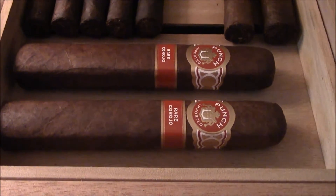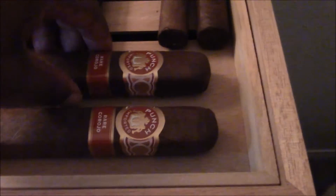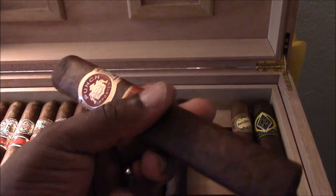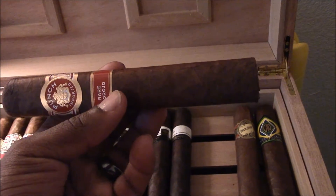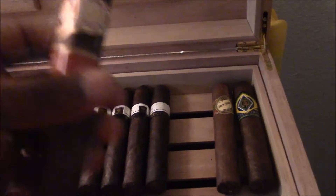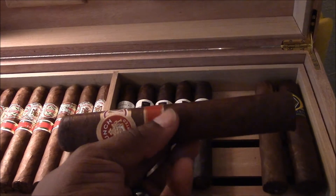Right here we got the Punch Rare Corojo. Now these come out seasonal — I think they come out like once a year — so you gotta catch these online. These bad boys are huge. Look how big this is — that is a big stick. I put one of these down about six days ago and it took me an hour and ten minutes to finish it.